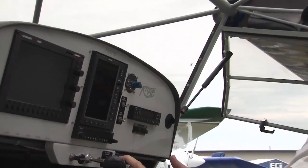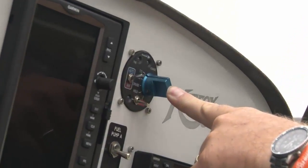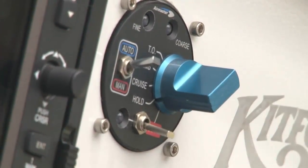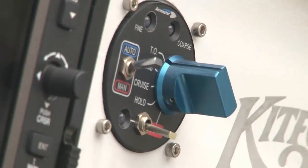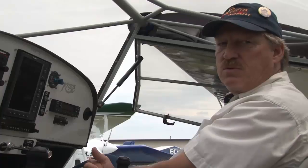Instead of adjusting your RPM with throttle, it's a constant speed prop with a simple controller in the panel. You basically have four settings: takeoff, climb, cruise, and hold. In the takeoff setting, it maintains maximum rated RPM pre-programmed into the system. For the Rotax engine, that's a maximum RPM of 5,750 for performance takeoff — 5,800 is redline, so there's a small buffer. It will automatically adjust the pitch to maintain that RPM. When you go to full throttle, it adjusts pitch accordingly. As you climb out, it adjusts pitch accordingly to maintain that RPM.